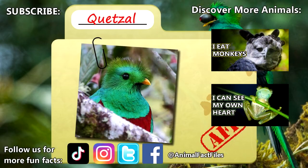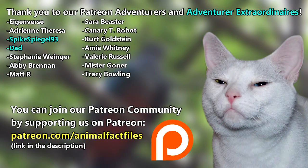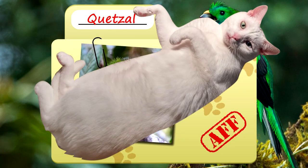For more facts on Quetzals, check out the links below! Give a thumbs up if you learned something new today! Thank you to our patrons, SpikeSpeagle93, Dad, and everyone else for their support of this channel! And thank you for watching Animal Fact Files!